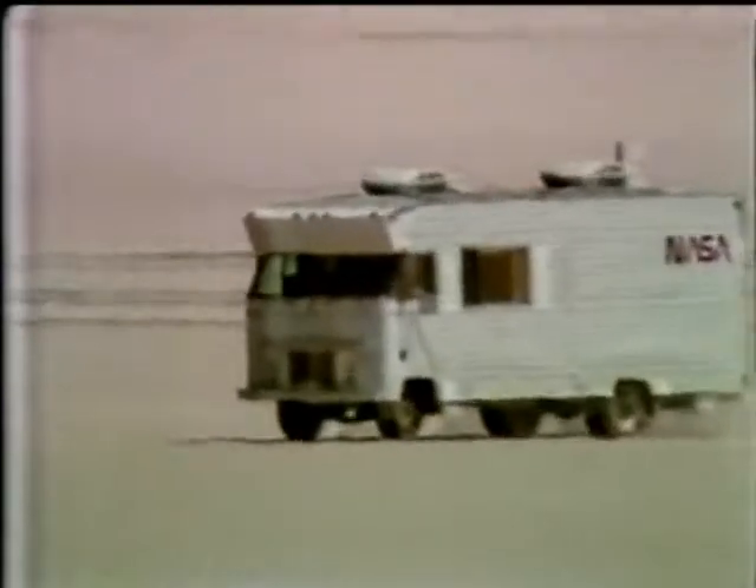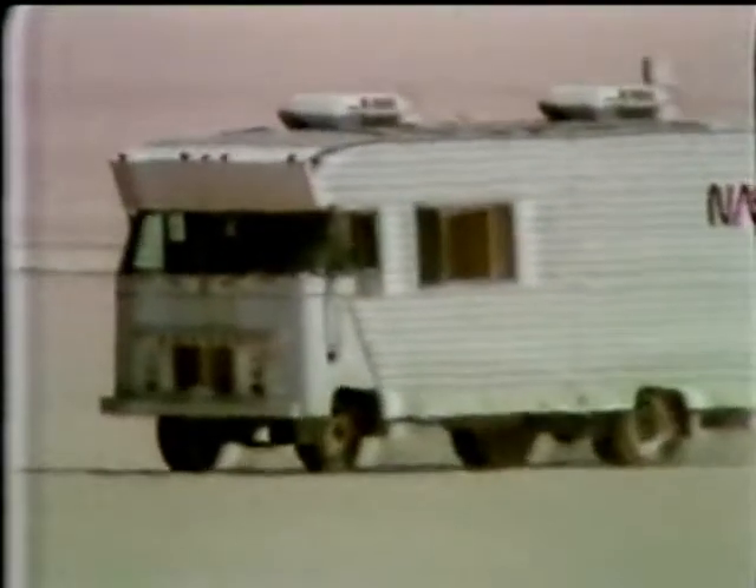And probably that's the way it should be, because if it's tougher than the simulator, it makes it that much easier in the spacecraft, doesn't it?